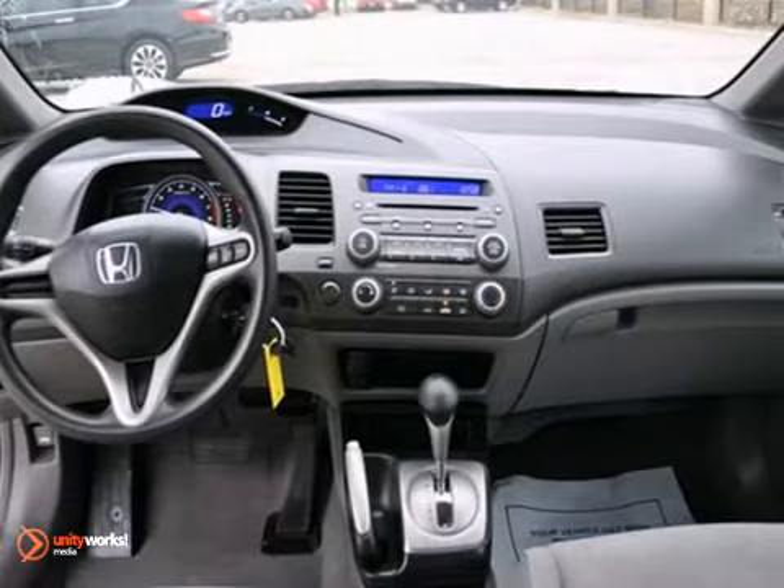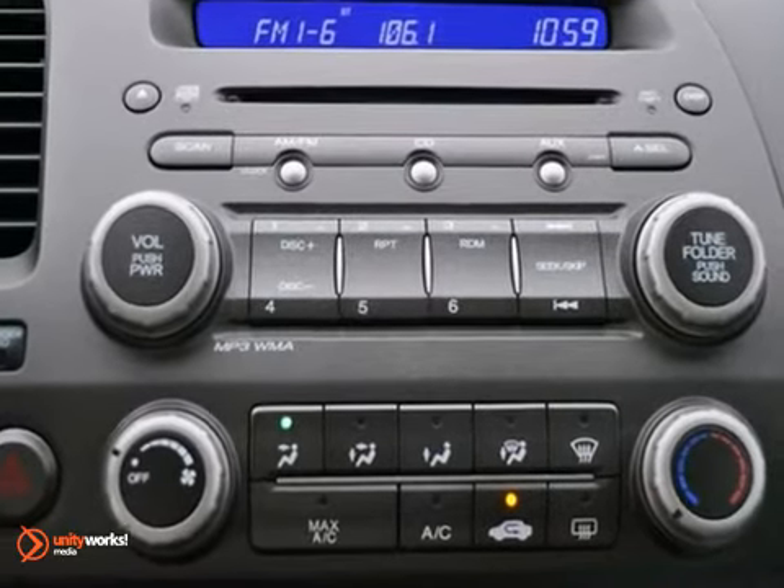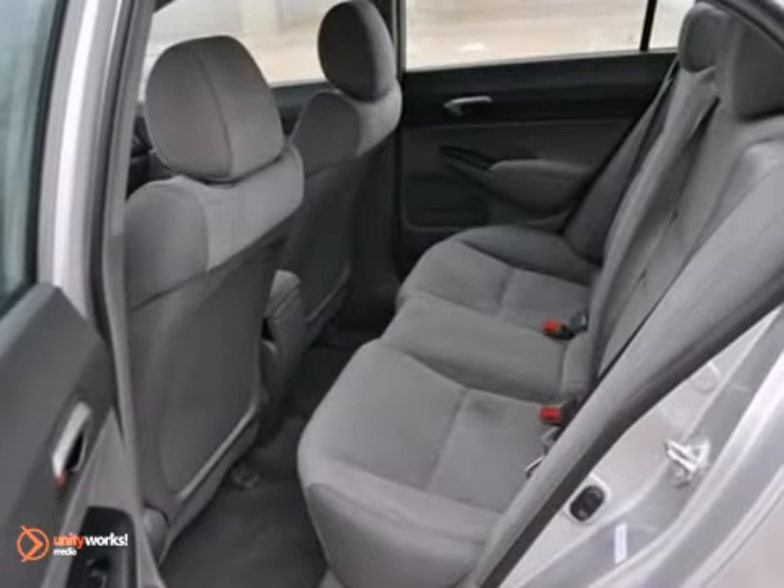Features include keyless entry, anti-lock brakes, and multiple airbags. It also features a CD player and power windows, locks, and mirrors.